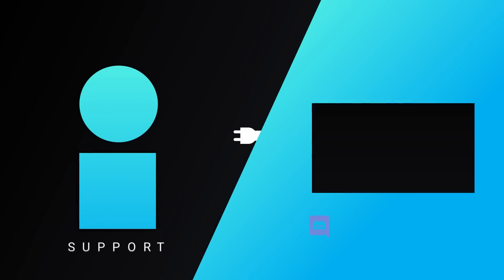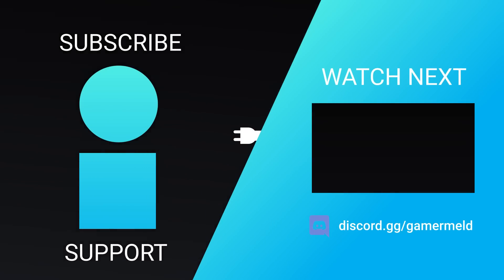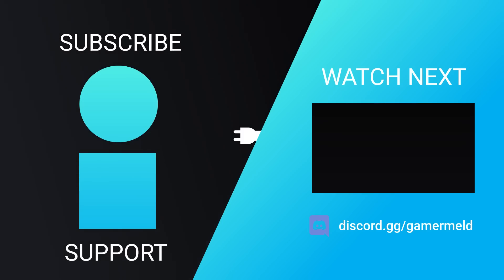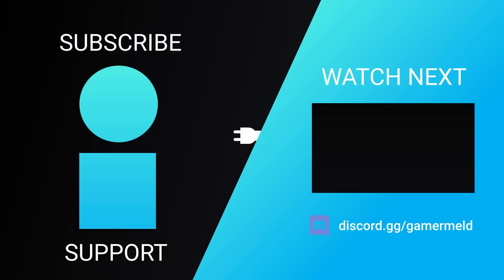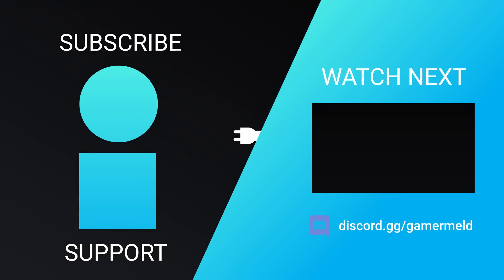While that does it for today, have you picked up one of NVIDIA's RTX 3000 cards, or are you waiting for the RX 6000 series? Let me know down in the comments below, and if you like the video, please subscribe, and as always, have a great day!